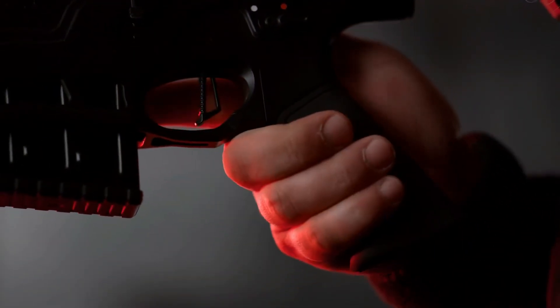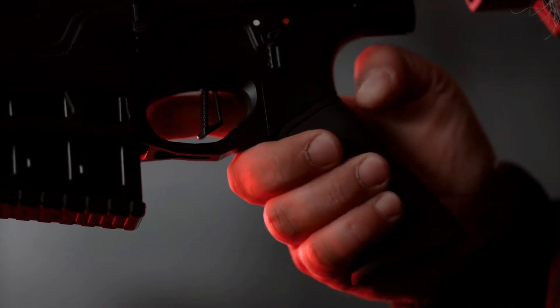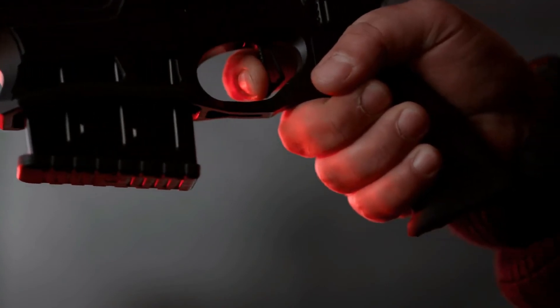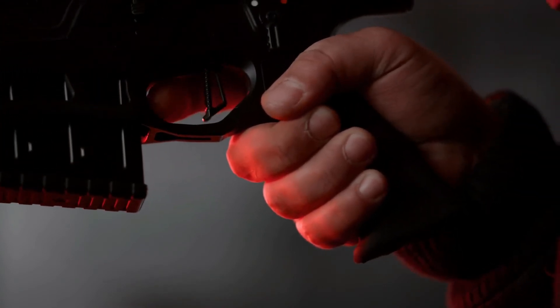Grasp the stock firmly. Position your finger comfortably on the trigger. Apply slow pressure until the rifle fires.